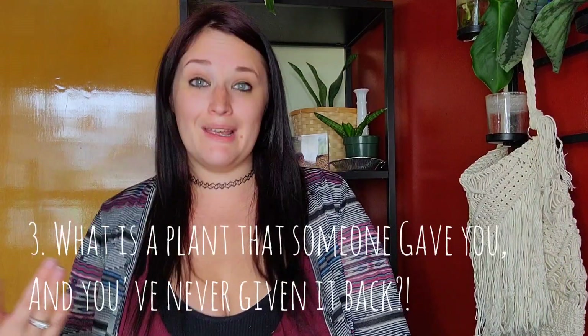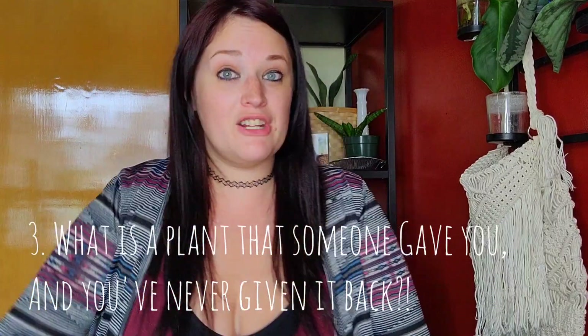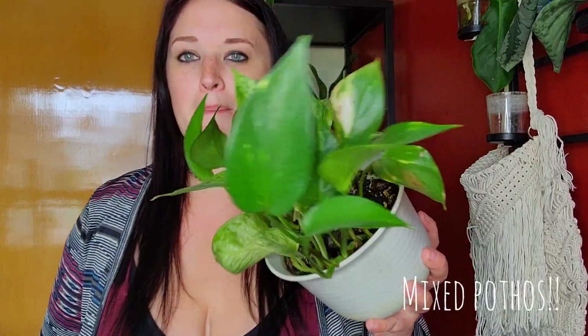Question number three is: what is a plant that someone gave you to rehab that just never left your house? For me it was hard to pick, but I did have one. This is actually a mixture of Marble Queen and Golden Pothos. I had a friend who had two huge plants of these, and they were covered in mealybugs. I went over to her house multiple weekends, hours of time, to change soil and clean the mealybugs — nothing worked, so we cut it all up. She just wanted to throw them in the garbage, but I said no. I cleaned them off extremely well, quarantined them, did a clean quarantine spray for weeks, and then they just grew up. I decided to pot them up — not a mealybug in sight. So happy about that. I'm never giving this back to her; it was worth my time.